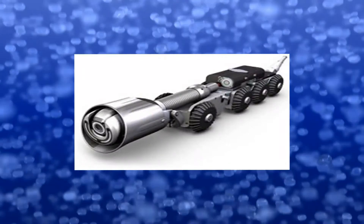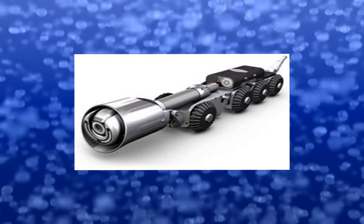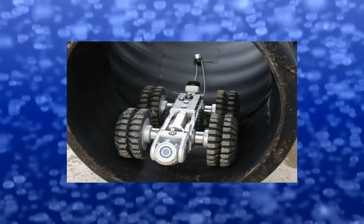This is a type of rover camera the Otay Water District commissioned as part of our comprehensive sewer management program. This specialized camera allowed the district to unobtrusively inspect every inch of the sewer line under the Calavo Gardens area.